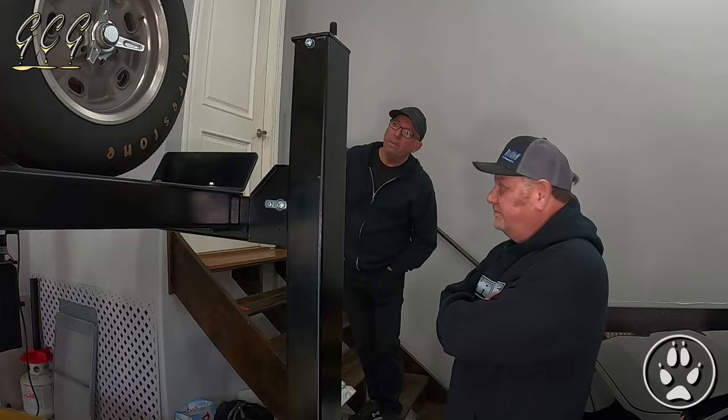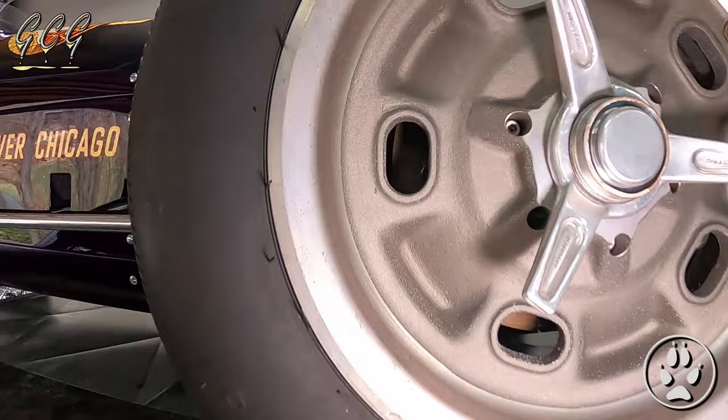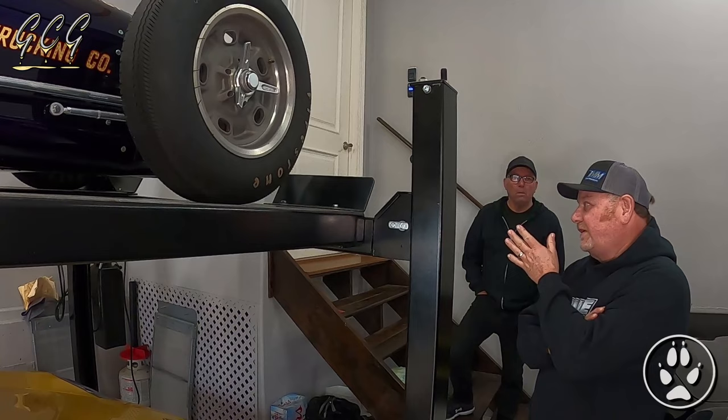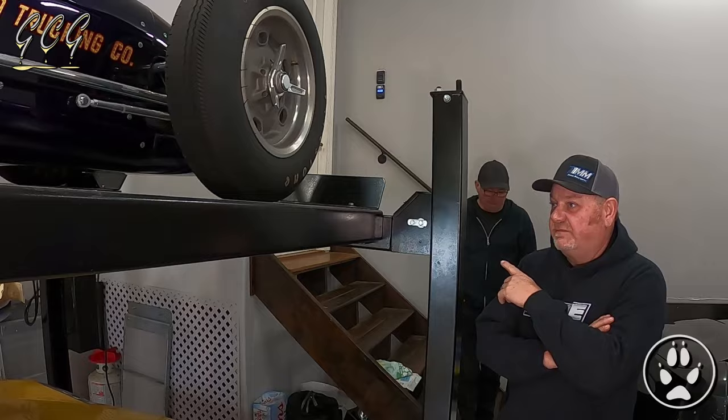The wheels are magnesium — original knockoffs. The body is all aluminum except the nose and tail which are fiberglass. Watson figured he could make them lighter by doing fiberglass. These were actually original Watson pieces that they found — aluminum or fiberglass tail and nose. That's incredible.